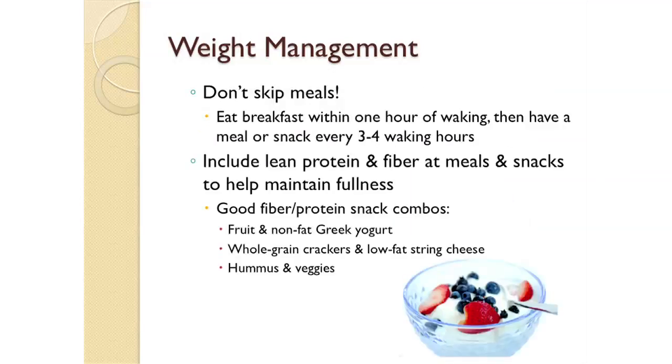It's very important not to skip meals if you're trying to lose weight or maintain a healthy weight. Skipping meals actually makes you eat more calories in the long run. Ideally, eat breakfast within one hour of waking, then have a meal or snack every three to four waking hours. Try to include lean protein and fiber at meals and snacks to help you feel full longer. Good fiber-protein snack combinations include fruit with non-fat Greek yogurt, whole grain crackers and low-fat string cheese, or hummus and veggies.